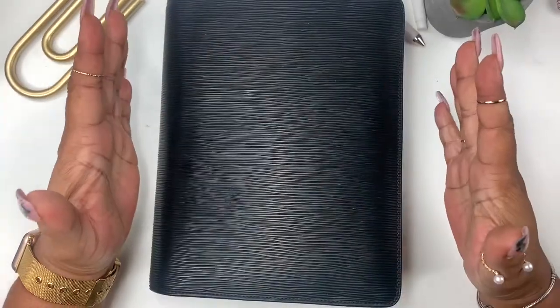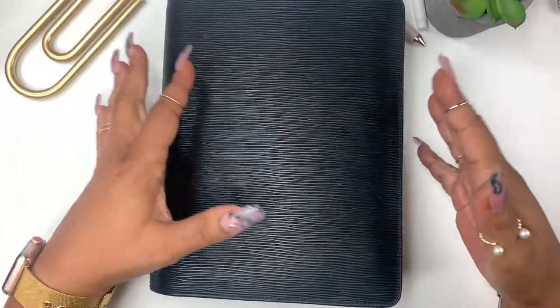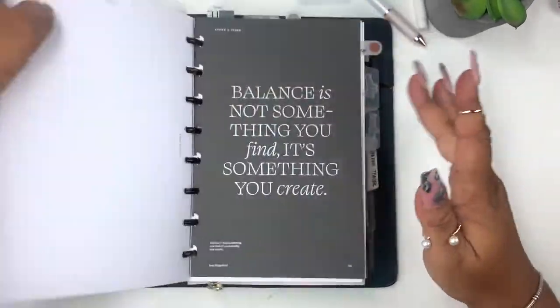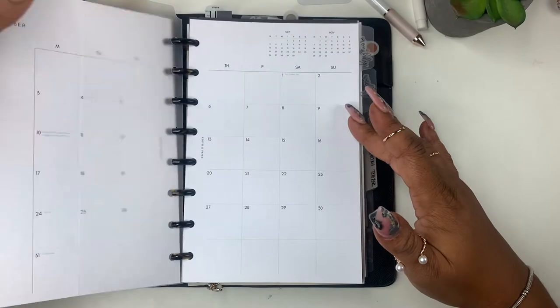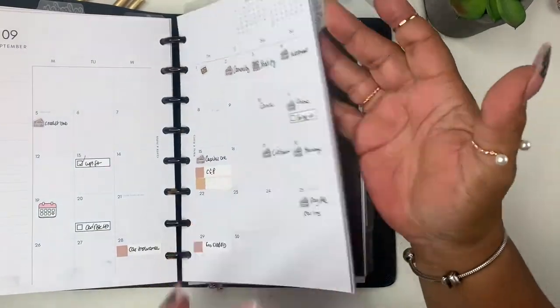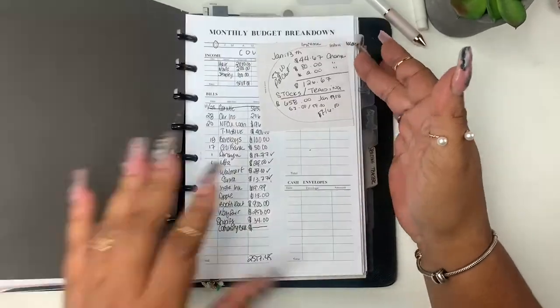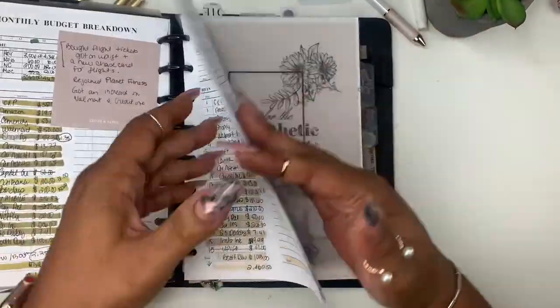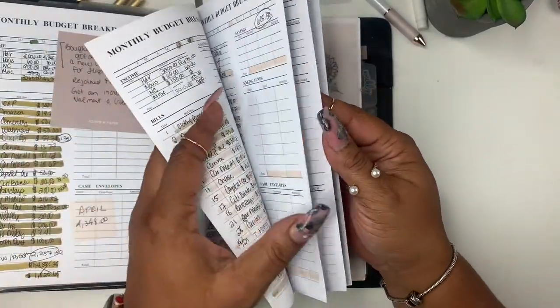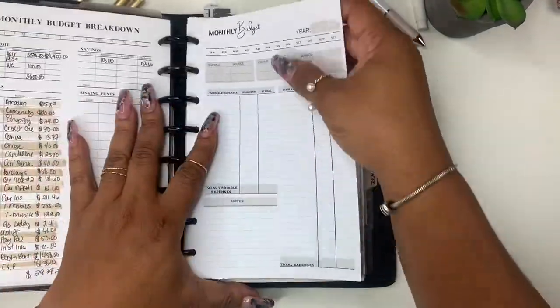Hey everyone and welcome to Norris Cove, or welcome back. I'm Yoshida and today we're going to be doing our monthly budget. I was supposed to print out the new insert this week — I'm going to try to have them in the shop this weekend, like Friday.